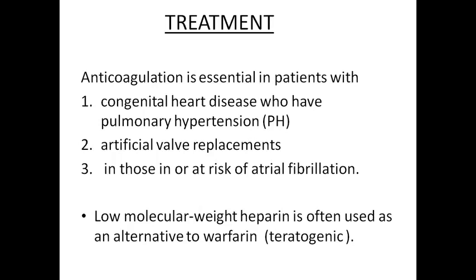The treatment of cardiac disease includes anticoagulation, which is essential in patients with congenital heart disease with pulmonary artery hypertension, artificial heart valves, and atrial fibrillation — because in atrial fibrillation there is risk of thromboembolism due to blood stasis leading to clot formation. Anticoagulation uses low molecular weight heparin, which is often used, and warfarin — but there are risks of warfarin embryopathy specifically during 6 to 13 weeks of gestation. A common approach: continue warfarin before 6 weeks, switch to low molecular weight heparin from 6–13 weeks, then restart warfarin after 13 weeks.